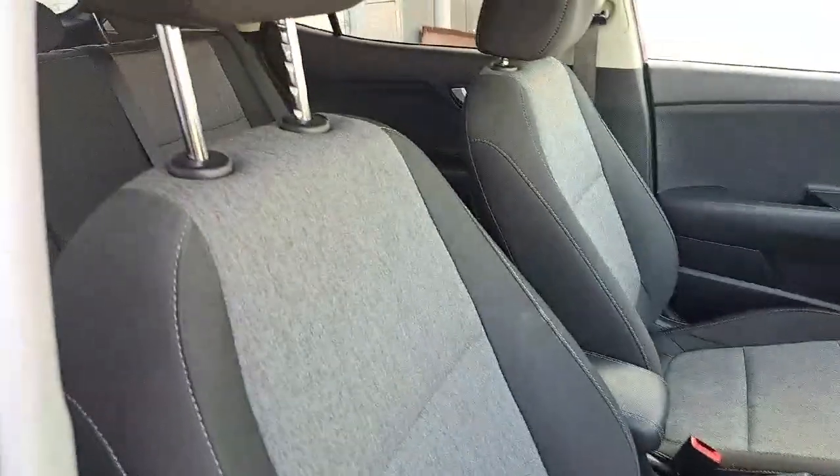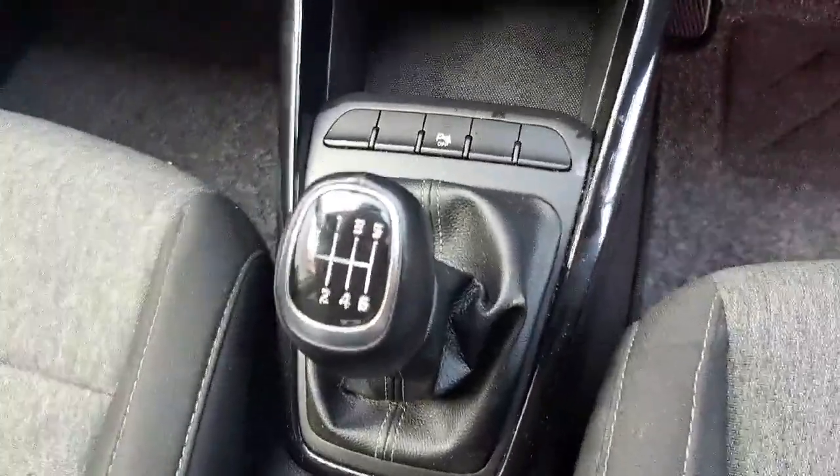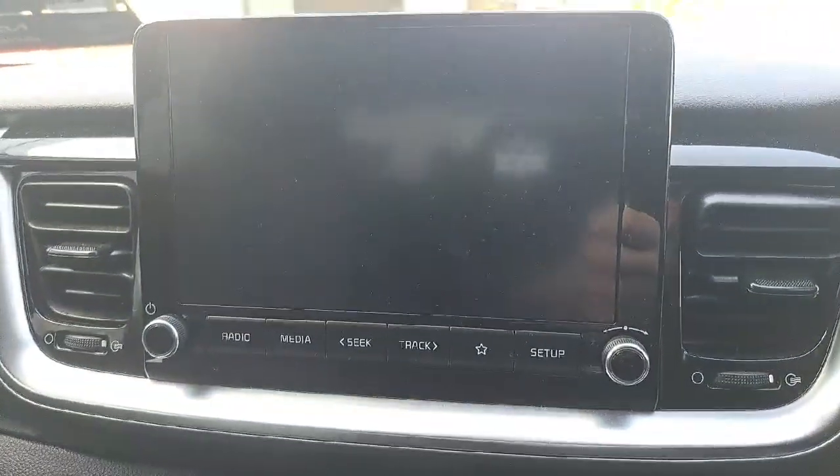Moving into the front, we have full cloth interior with your 6 speed manual transmission, storage below with USB and 12 volt battery.